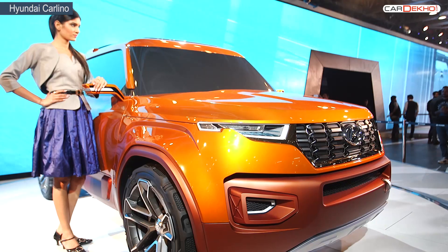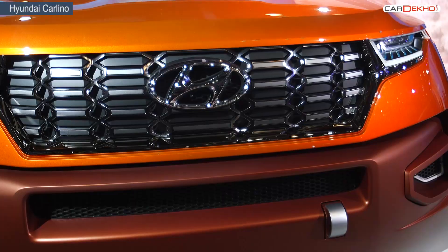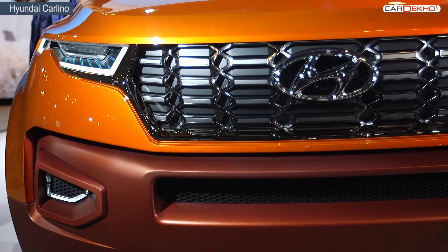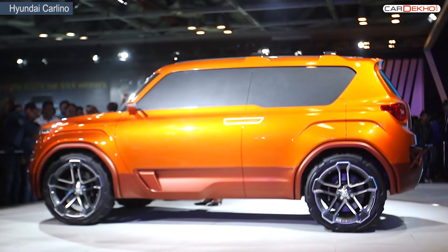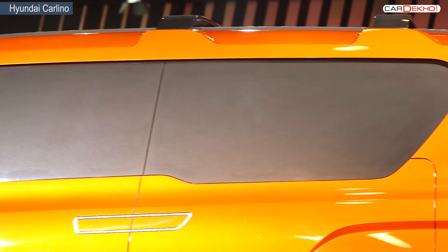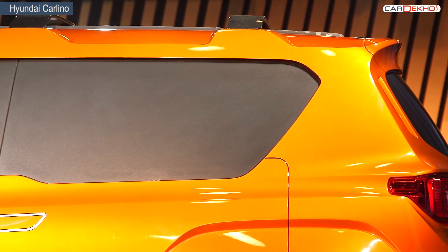Hyundai will also bring in its all-new engine family with the Carlino. From the looks of it, the Carlino will manage to change the dynamics of the market, but it will be a while before it happens. Here's hoping we can see a production version of this at the 2016 Auto Expo.